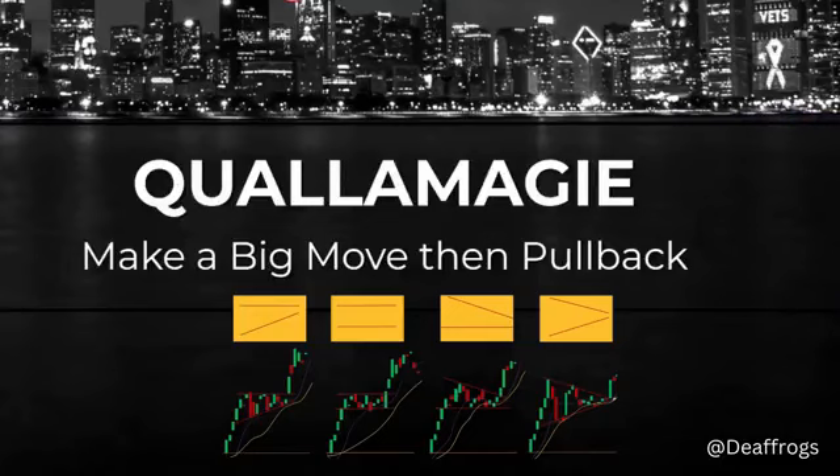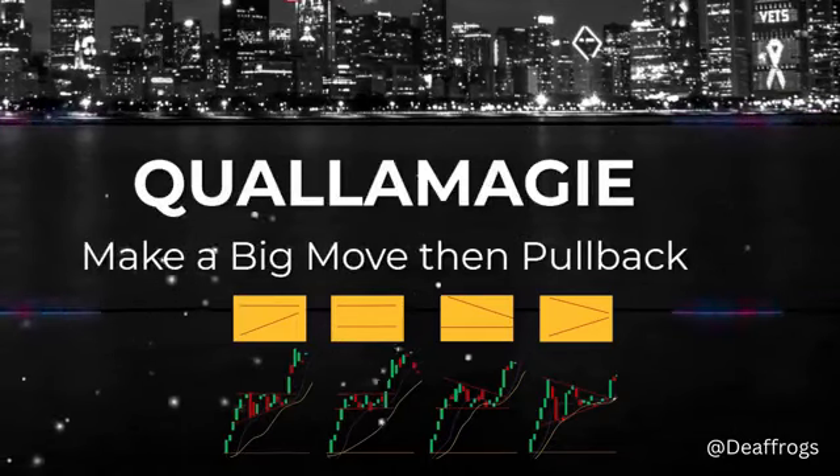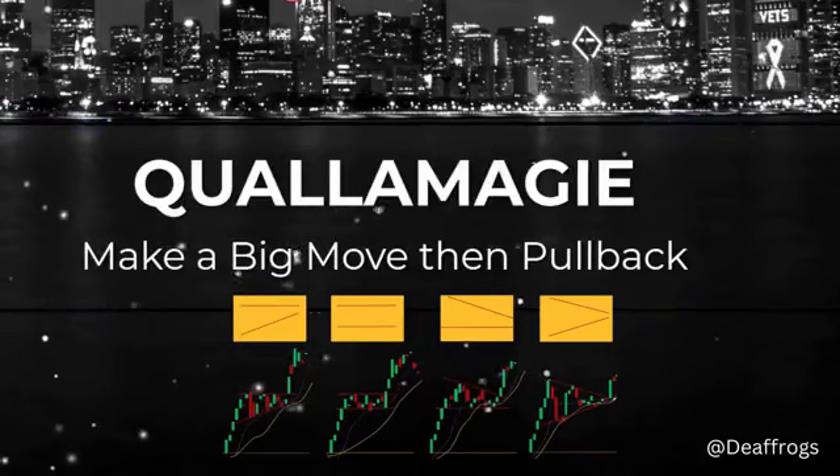This is the basic premise: you have a strong stock that makes a big move. It doesn't matter if this is a one-month move, a three-month move, or a six-month move — the timeframe doesn't matter. But it has to be in the top one or two percent of the strongest stocks in that timeframe.